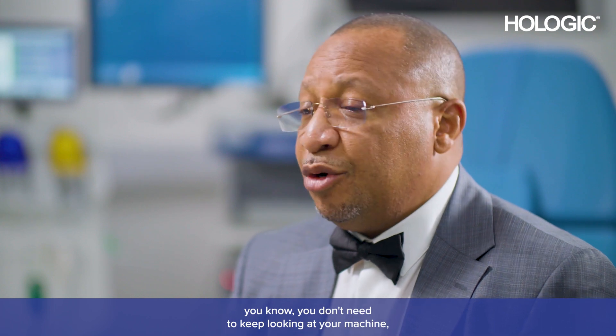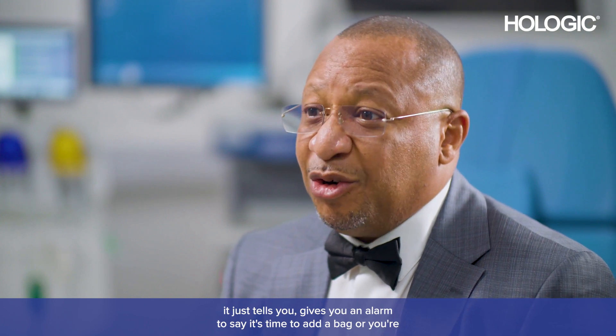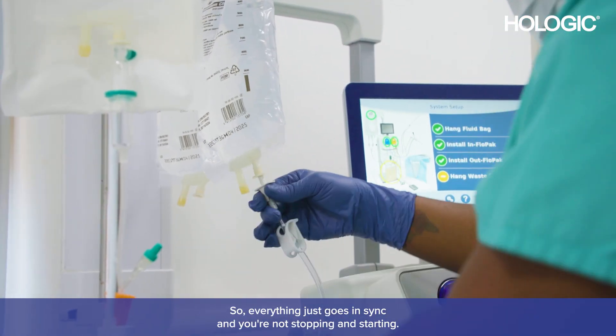You may need more bags of saline while doing bigger pathology. The equipment is also able to tell you when you need to get those bags changed — you don't need to keep looking at your machine. It gives you an alarm to say it's time to add a bag or the flow is running low, and then you can go about getting what you need. So everything just goes in sync and you're not stopping and starting.